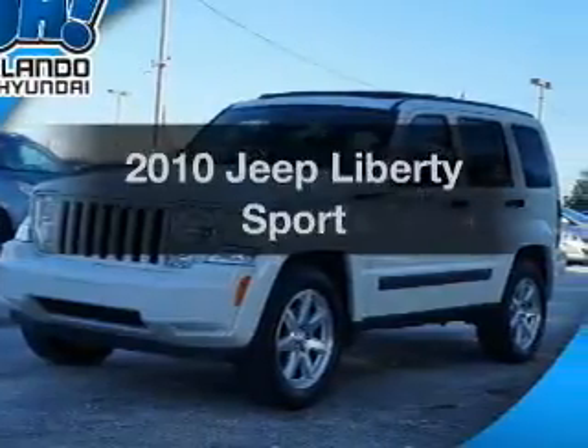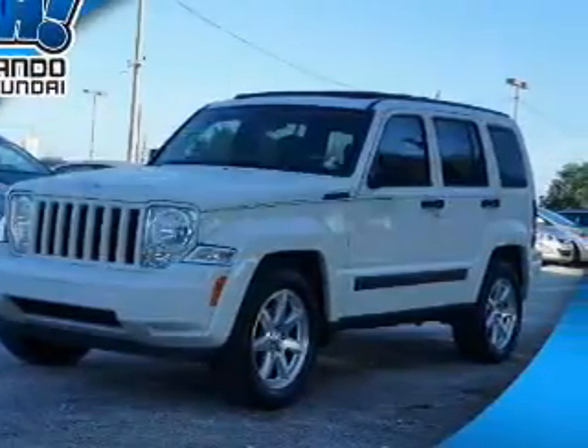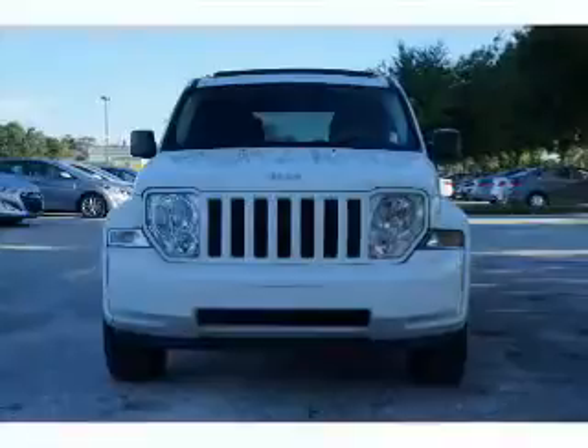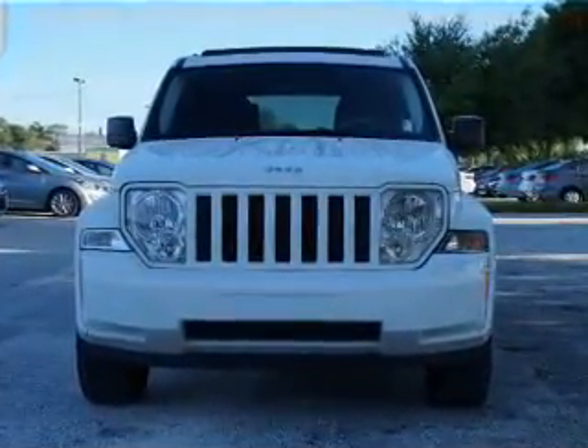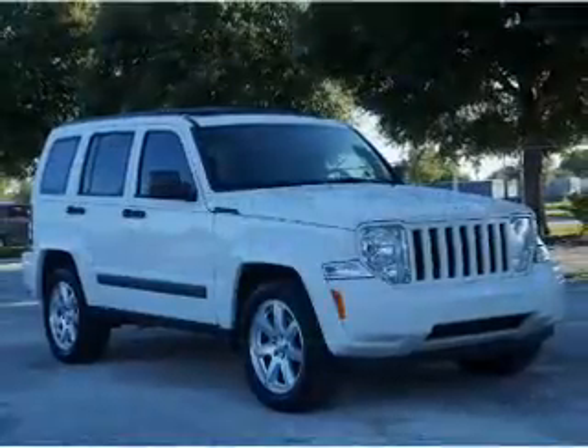Check out this 2010 Jeep Liberty — everything you need under one roof with this great vehicle. With a solid 6-cylinder engine, the powertrain includes rear wheel drive that responds smoothly to its automatic transmission.